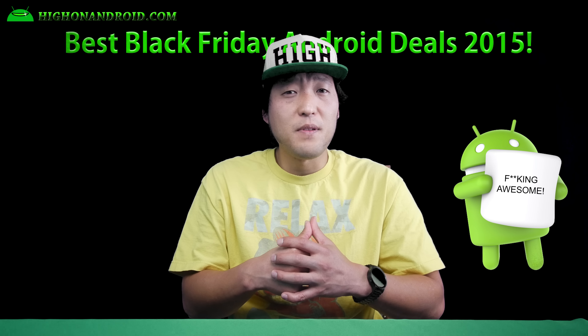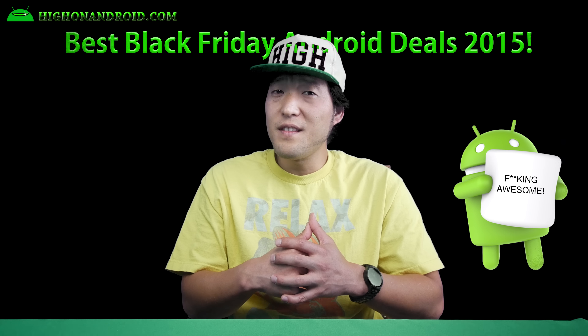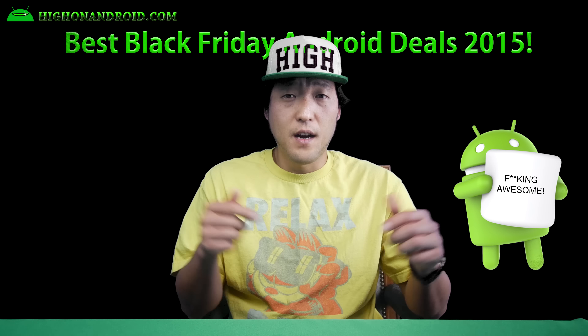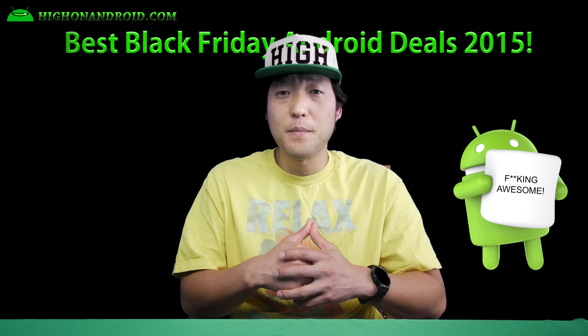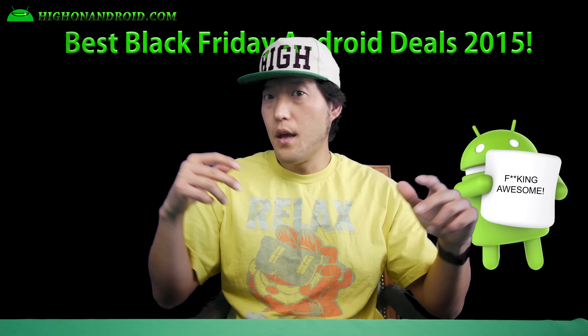That's our top 10 list for the best Black Friday deals of 2015. We might be adding more to our list if there's anything worth mentioning — don't forget to add any cool deals you find in the comment box below. Follow me on Twitter, Facebook, Google+, Instagram, and Periscope. And as always, I stay on Android.